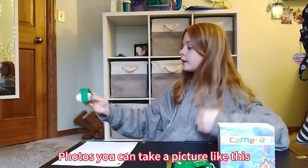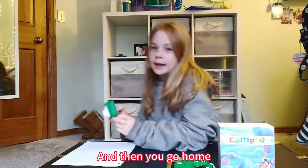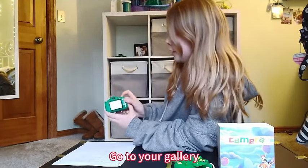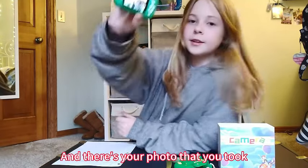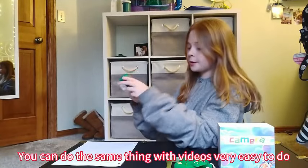Dinosaur Design: the camera's cute and playful dinosaur design adds an extra element of fun to every shot. It's not just a camera — it's a companion that sparks imagination. Portable and Lightweight: designed with little hands in mind, this camera is lightweight and portable. Your child can take it anywhere, allowing them to capture moments on the go.